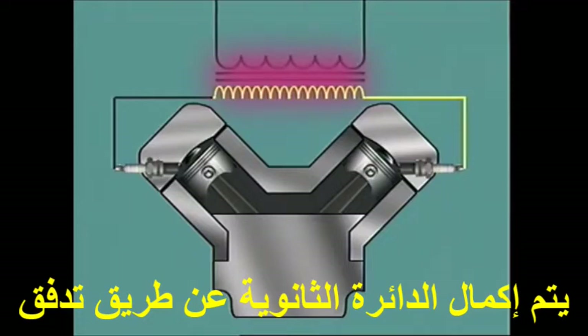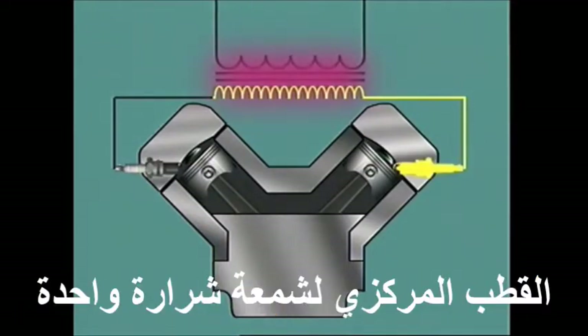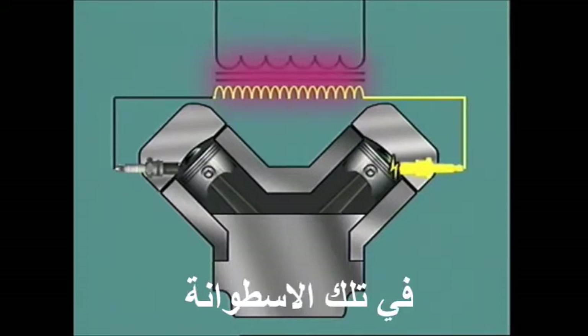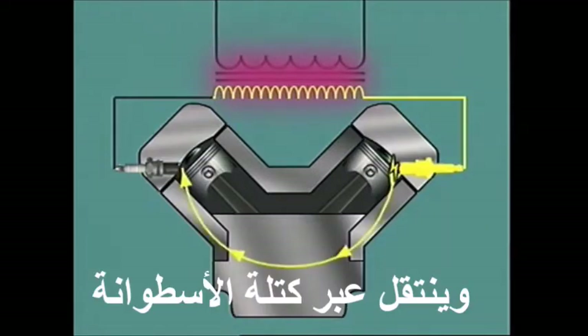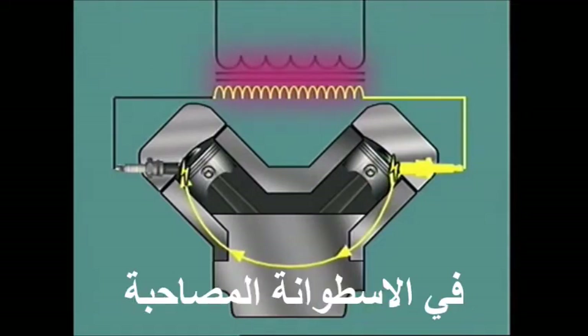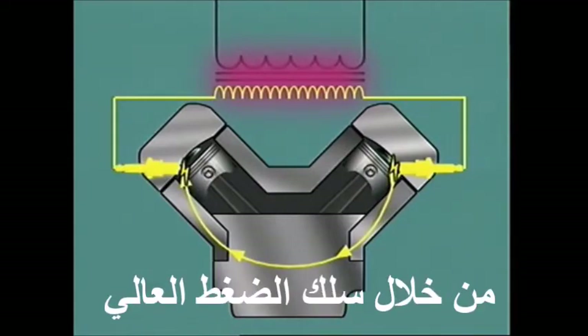the secondary circuit is completed by current flowing through the high-tension lead to the centre electrode on one spark plug, bridging the gap and creating a spark in that cylinder, travelling through the cylinder block, bridging the spark plug gap in the companion cylinder and flowing back through that high-tension lead to its starting point.